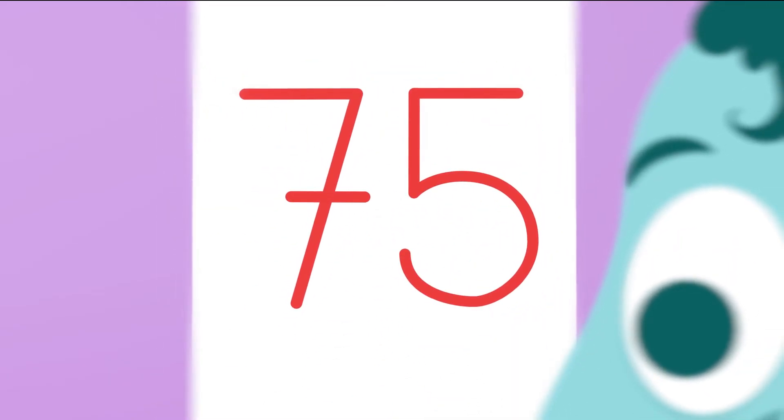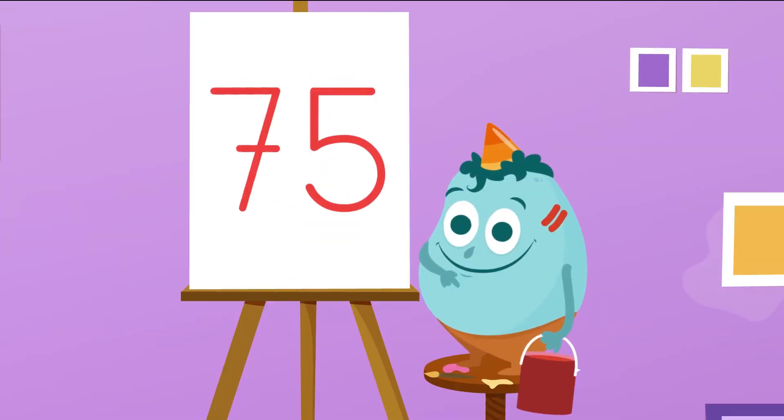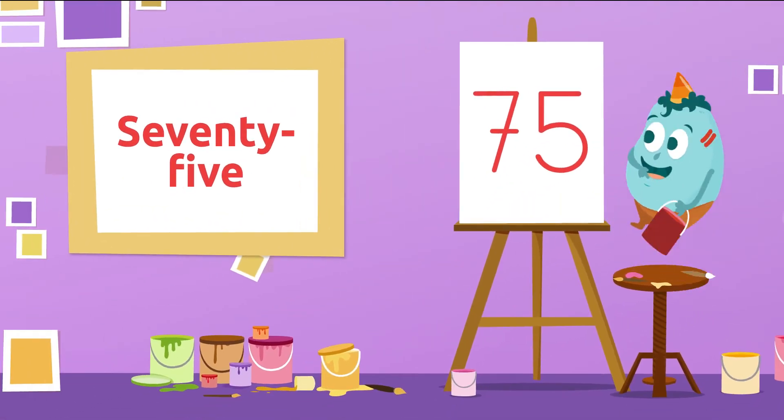Let's see if you know which one comes next. Let's see. This number is? Yes! It's number 75. 75.